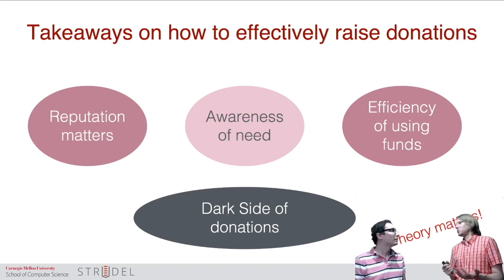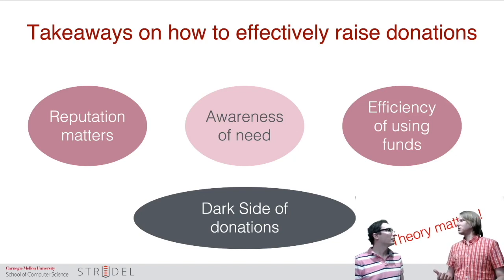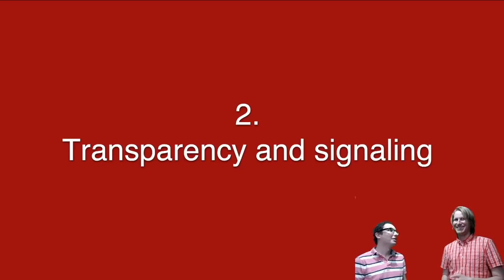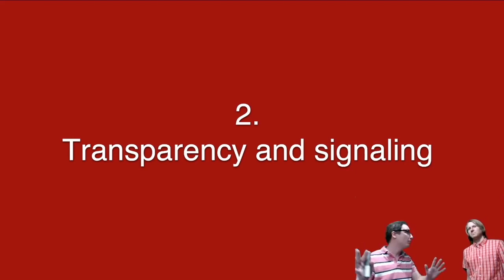There's also a dark side to donations, which is pretty well understood. If you give people a little bit of money, they can turn from self-motivated volunteers into underpaid employees, which can actually be demotivating. So let me move on to a different topic.